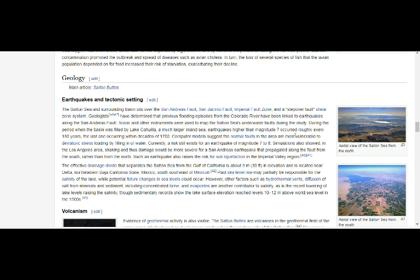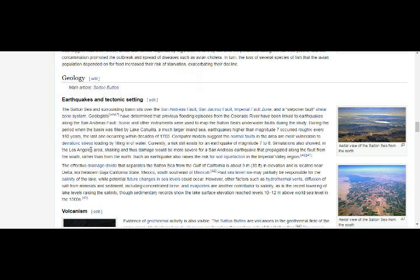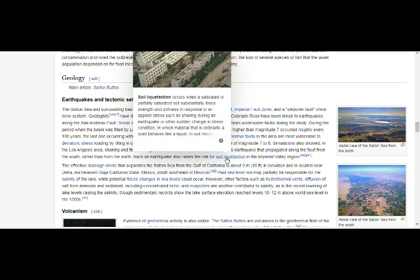During the period when the basin was filled by Lake Cahuilla — a much larger inland sea — earthquakes higher than magnitude 7 occurred roughly every 180 years. The last one occurred within decades of 1700. Computer models suggest normal faults in the area are most vulnerable to deviatoric stress. A risk still exists for an earthquake of magnitude 7 to 8. Simulations also showed that shaking and damage in the Los Angeles area would be more severe for a San Andreas earthquake propagating from the south rather than from the north. Such an earthquake also raises the risk of soil liquefaction.